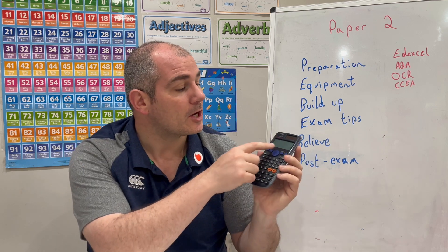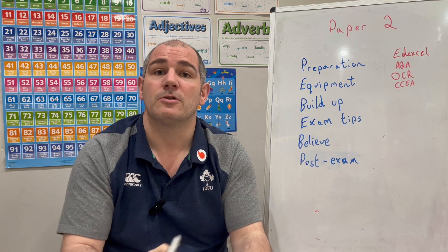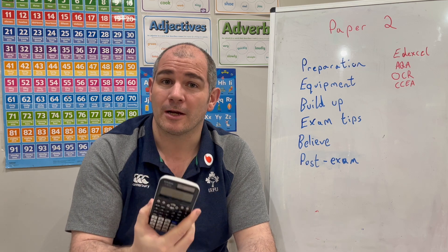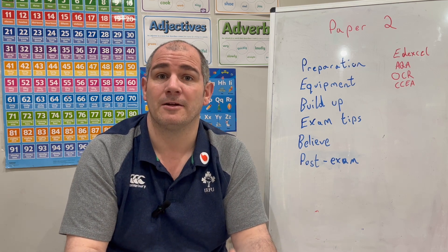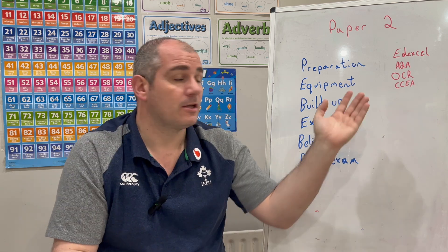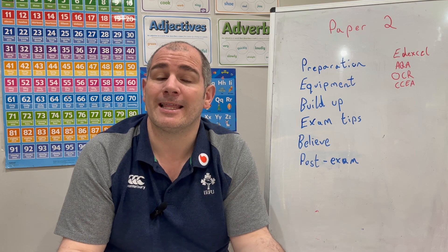Also make sure your calculator has that little D at the top, indicating degrees mode, so that whenever you're doing trigonometry questions, you'll get those right. If you're sitting OCR, it's going to be a non-calculator paper, so you won't be able to use a calculator in the exam.